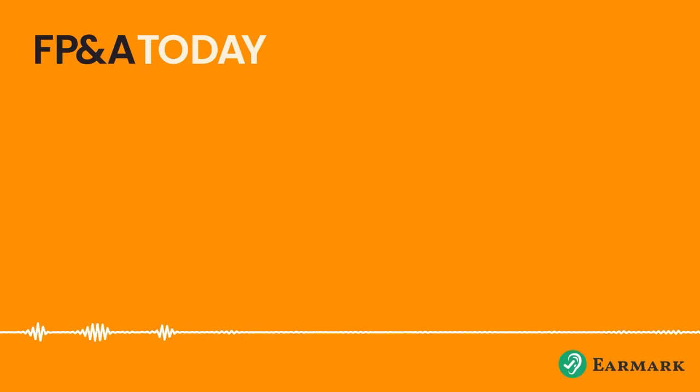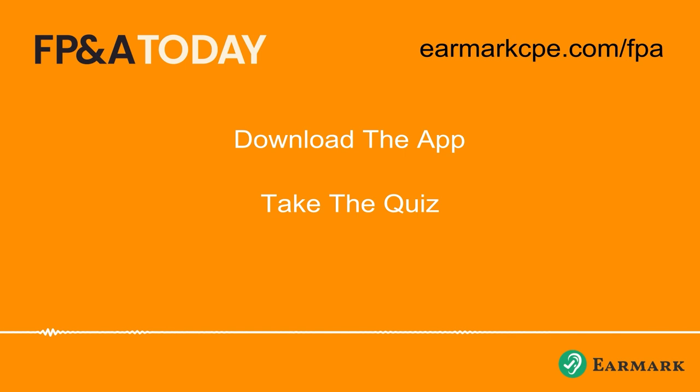If you would like to earn CPE credit for listening to the show, visit earmarkcpe.com/FPA. Download the app, take a short quiz, and get your CPE certificate. If you would like to earn continuing education credit for your FP&A certification from the Association of Finance Professionals, go to the show notes for details on how to earn the credit.